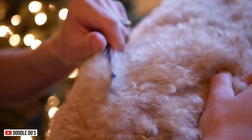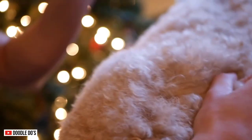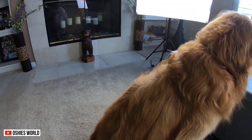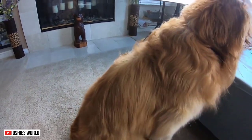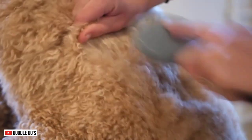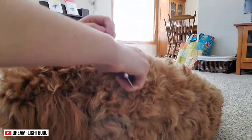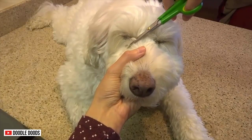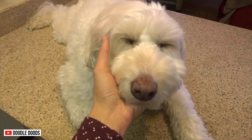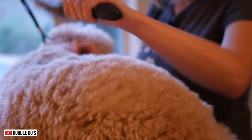Grooming. If the Golden Doodle and the Retriever both have dense, curly locks, they are more difficult to groom. Their fur needs to be brushed with a slicker brush a few times a week, and sometimes groomed a few times a day since their coats are prone to matting. But if the Golden Doodle possesses a low-shedding coat, it's easier to groom them — you just need to pay attention to hair that can poke their eyes. Comb them regularly to remove matting, dirt, and pests.